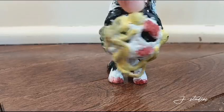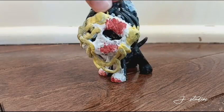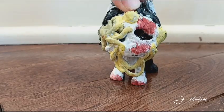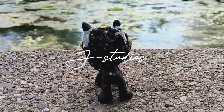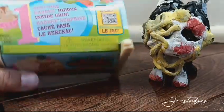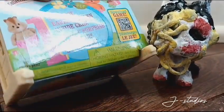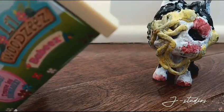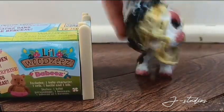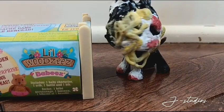Hey guys, welcome back to Jay's Studio. So for today's video, I have a little woodsy surprise thing. So here it is. It's just this cute little thing. It comes in like a crib, I guess. And there's like a package inside. I am going to use this crib for videos, and I'm super excited, so let's just get into it.